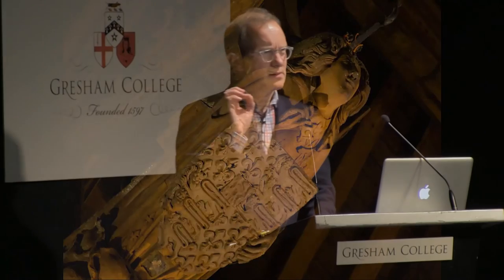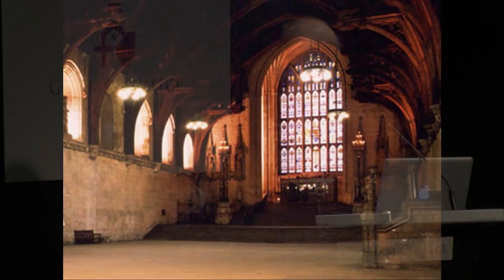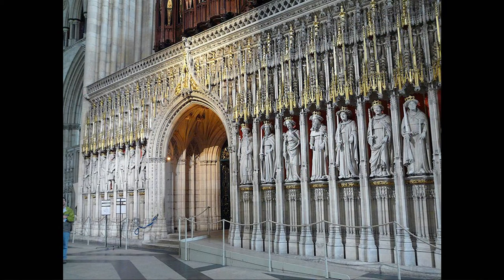This roof was thus a representation of the heavens spread out over the earthly court of Richard II. And this was not the only religious connotation in the hall, because on the south wall, behind the dais here, there were six niches — they're still there — and these contained figures of kings, rather like a cathedral pulpitum. Here's York Minster, niches containing figures of kings.